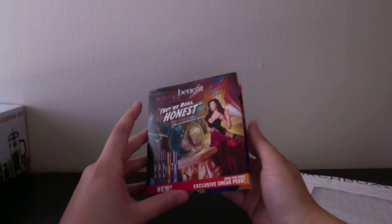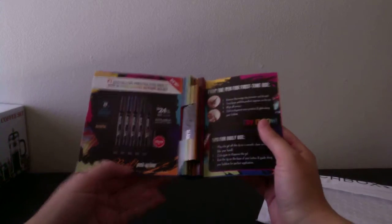The next thing I got was from Birchbox. I have no idea why they sent me this — I did not request it at all, but they just sent it to me. It's from Benefit, and it's their Real Push-Up liner in the color Beyond Brown. Got to see if that's good or not.